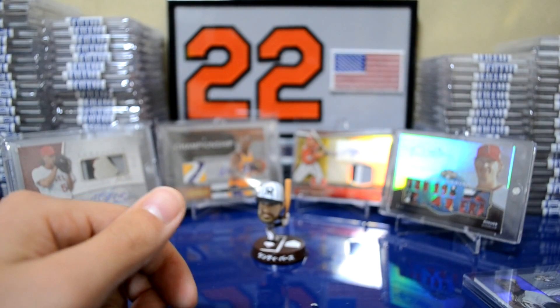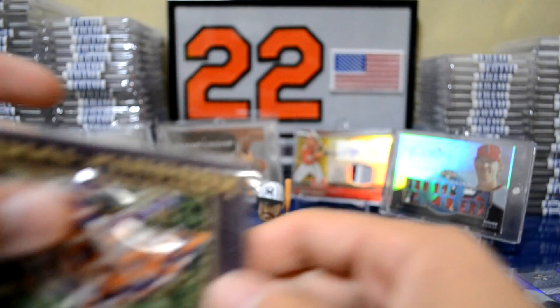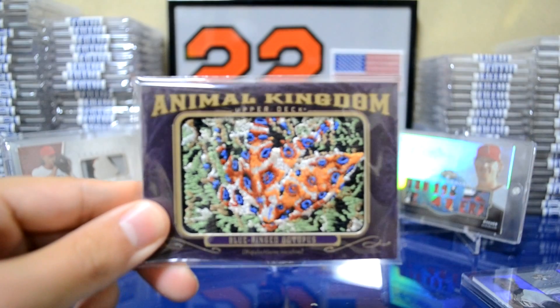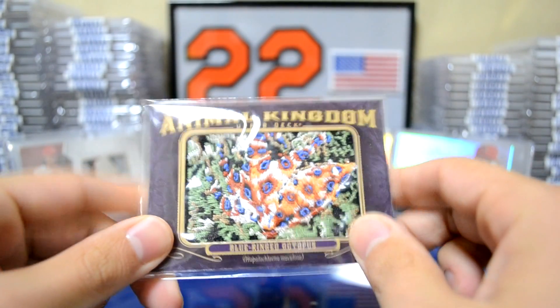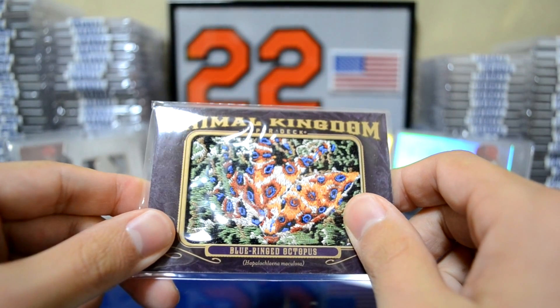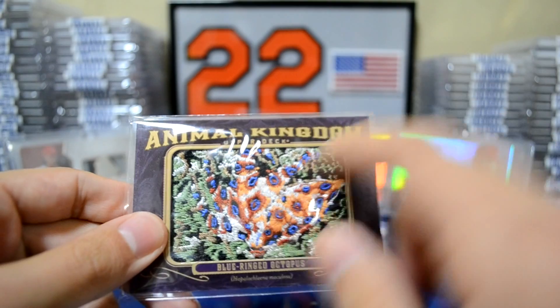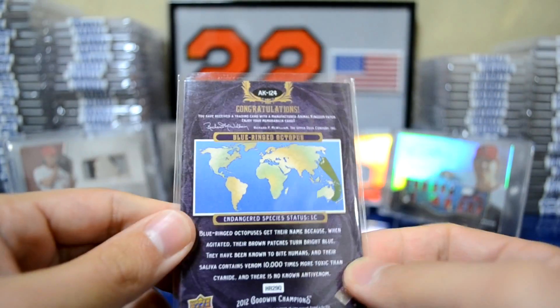Alright guys, so that's that package. The last package I got in — I got two cards. I got this really nice Animal Kingdom card from Goodwin Champions. These are actually pretty hard to come by and they sell for rather decent money. This is a blue ringed octopus patch card.